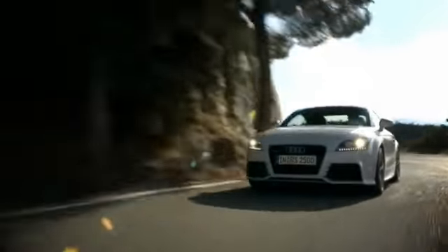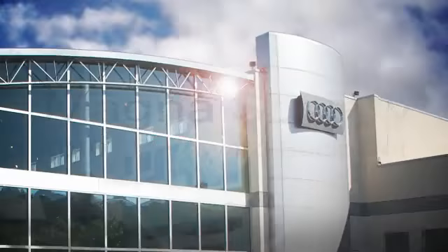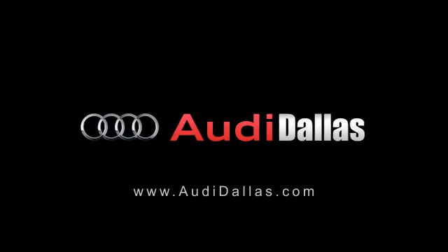Audi Dallas is one of seven Audi dealers in the country and the only dealership in Texas to receive the prestigious Magna Elite Award. This award, established by Audi, is achieved through a high volume of sales, service, parts, client satisfaction, and the progressive Audi culture shown throughout the facility and staff.